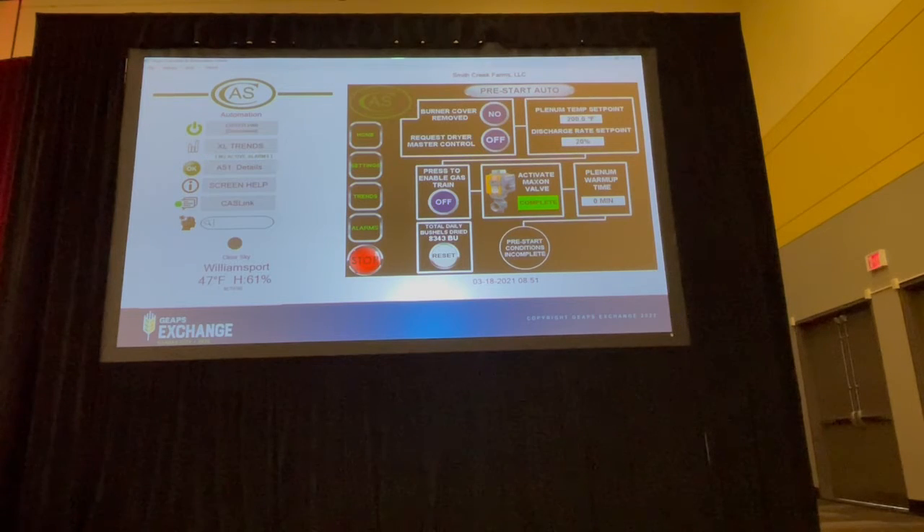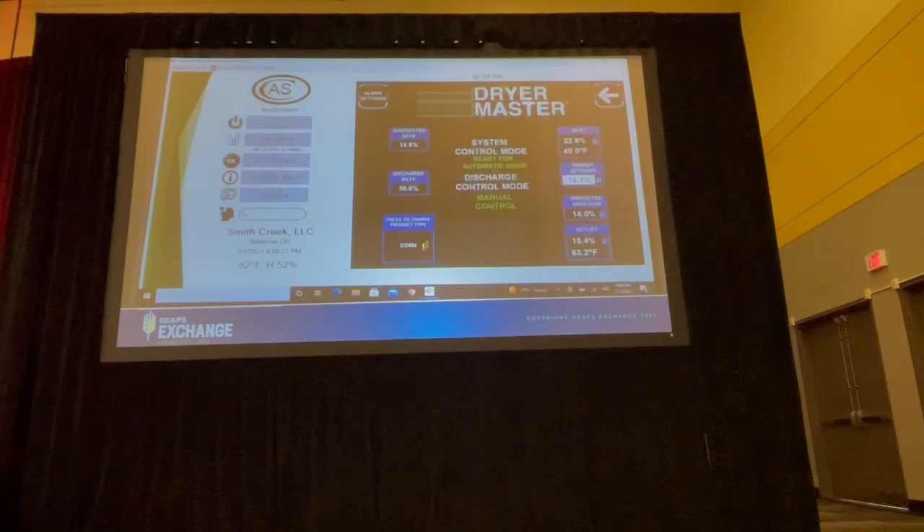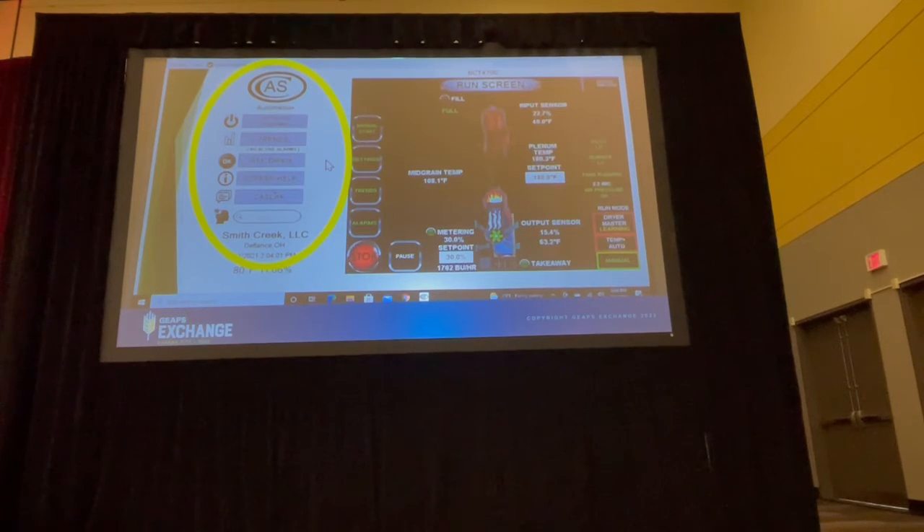The Platinum Plus Control's extremely robust control exceeds many current new production platforms. The control integrates a GuardMaster 510 motion control platform. Accessible from the PC is the CAS dryer information center, an encompassing feature utilizing our PC with direct access to a dedicated server.